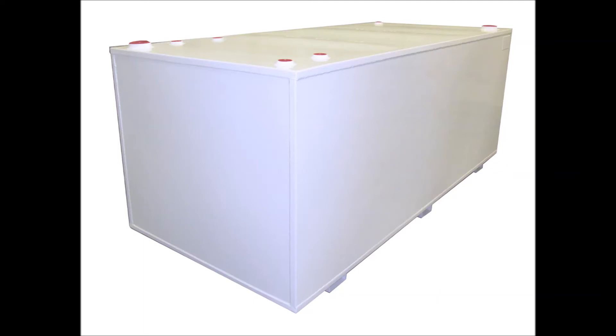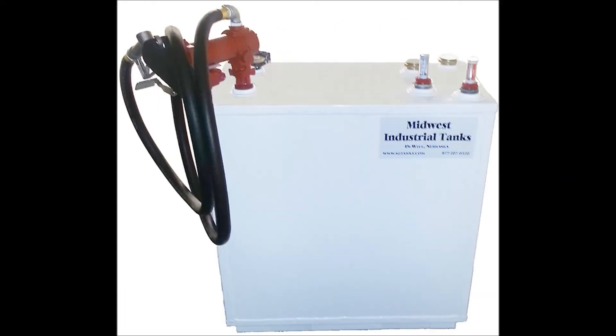Midwest Trailer Sales also has a full line of single and double-wall stationary fuel tanks up to 2,000 gallons, ready to go. These tanks are UL-142 listed to keep your operation in compliance with the EPA and SPCC regulations.